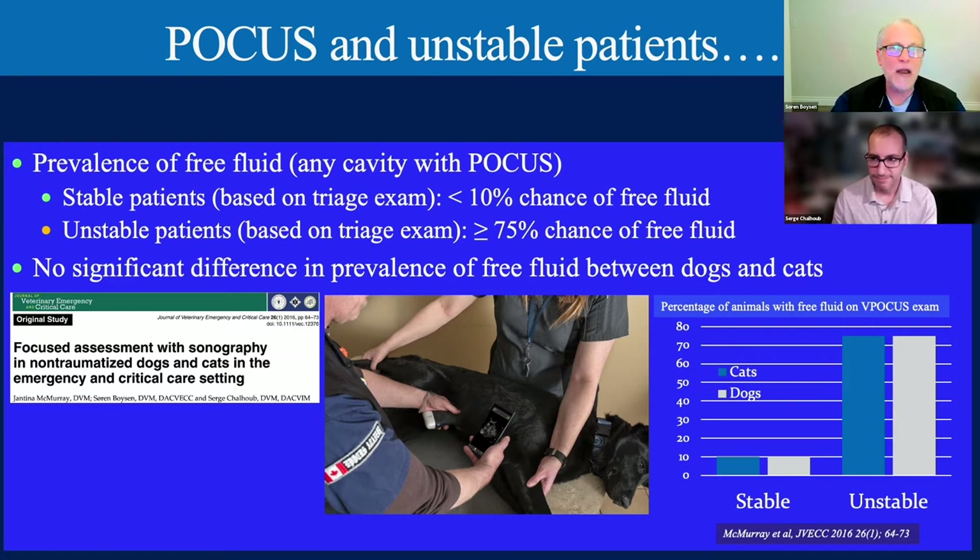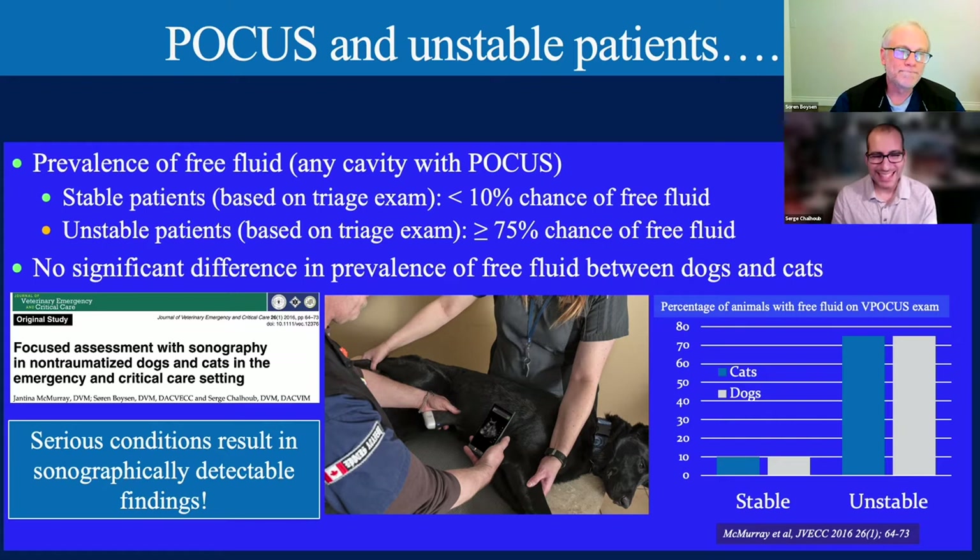The summary: serious conditions result in sonographically detectable findings. Zola is not a classic trauma patient like the 2004 paper, but something is wrong with her—she's unstable. There is value in doing point-of-care ultrasound here.